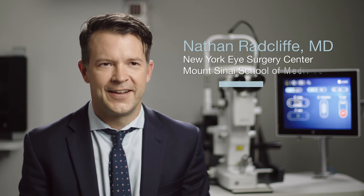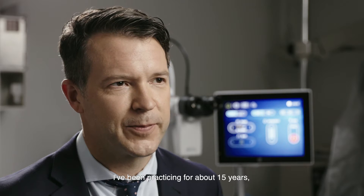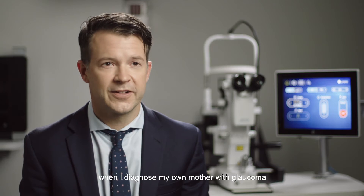Hello, I'm Dr. Radcliffe. I am a cataract and glaucoma specialist in New York City. I've been practicing for about 15 years and my interest in glaucoma began when I diagnosed my own mother with glaucoma during my residency training.